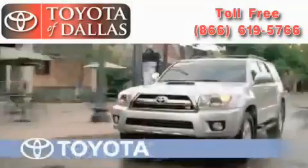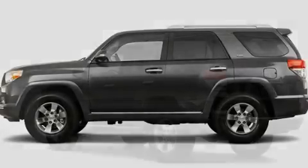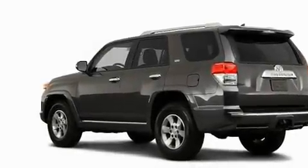Another fine vehicle offered by Toyota of Dallas. This is a brand new 2011 Toyota 4Runner, a big SUV for big fun.